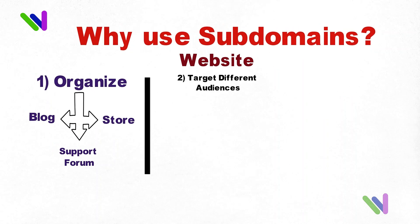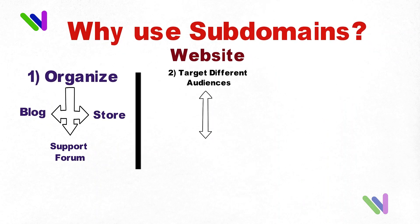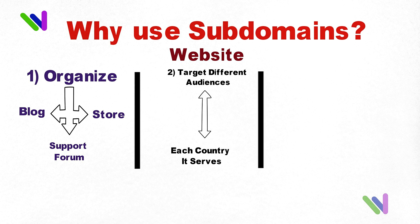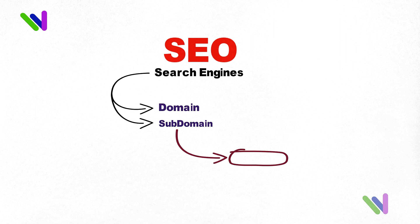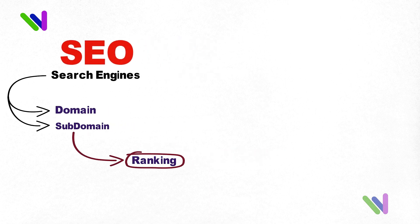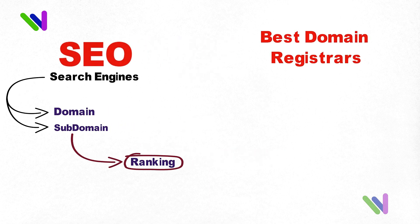To target different audiences — for example, a company might have a subdomain for each country it serves. Or to experiment with different types of content or services without affecting their main website. Regarding SEO, it is important to note that search engines treat domains and subdomains as separate entities, meaning a subdomain will have its own unique ranking in search results.